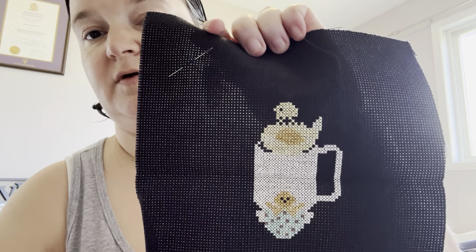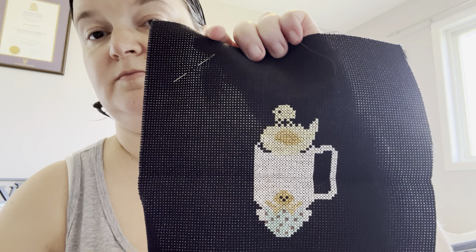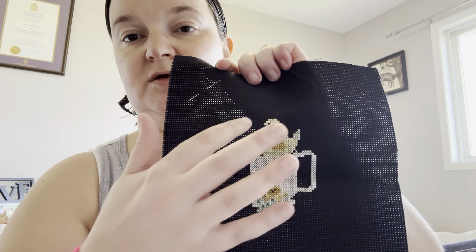And also Peep — not a whole lot left on that one either. Just need to add a couple more chicks here and some flowers.